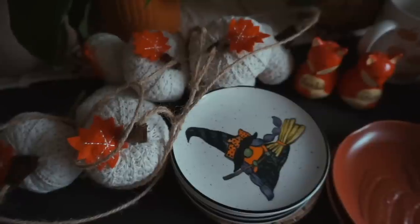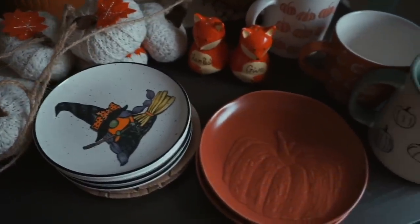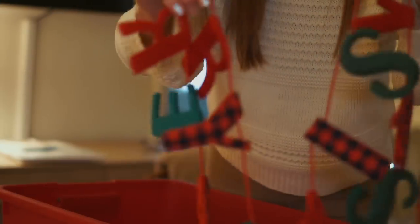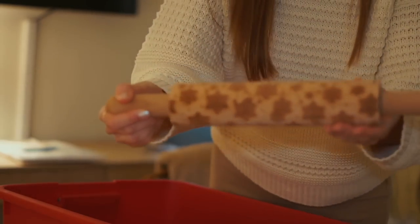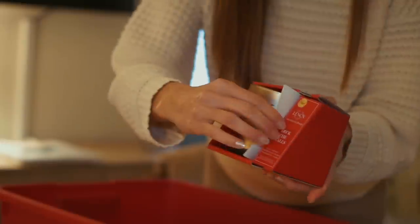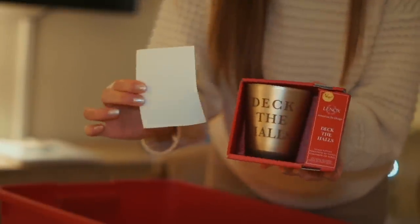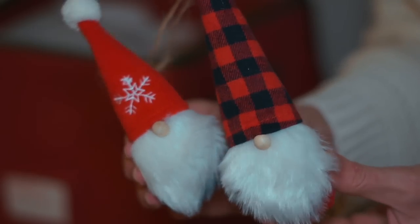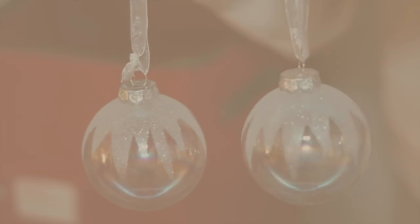I gathered up all my fall decor and put it away, then pulled out all the Christmas stuff, which always makes me so happy — including Sven and a really sweet gift I got from a viewer that I'll show later. I also pulled out some of my favorite Christmas mugs from Target and this ornament box from Amazon that keeps everything really organized and can hold quite a lot. I love the light these ornaments catch.